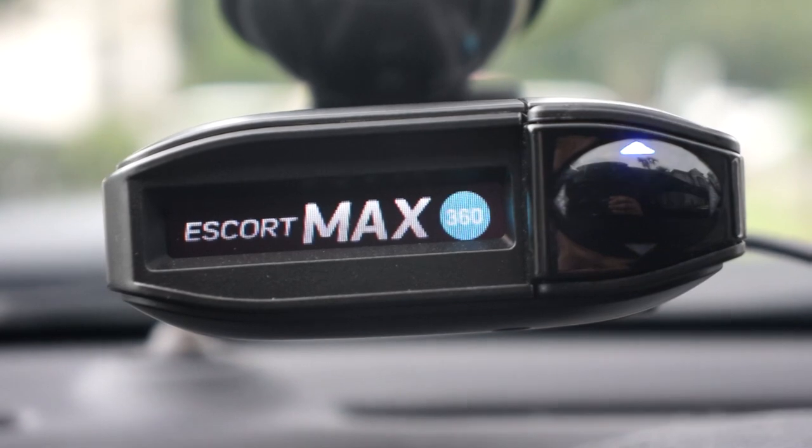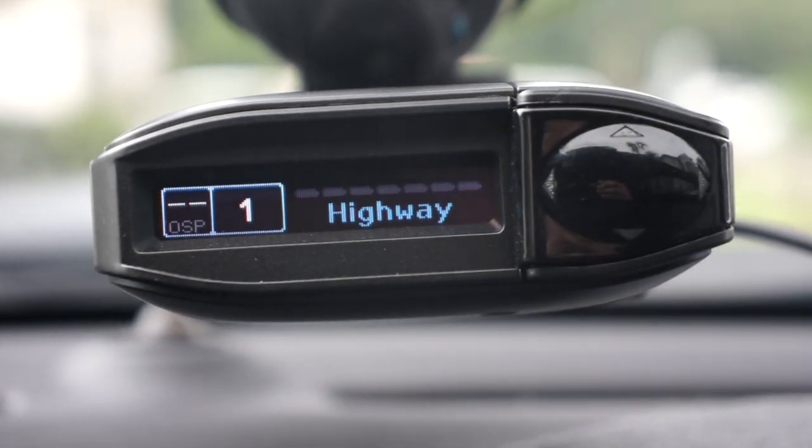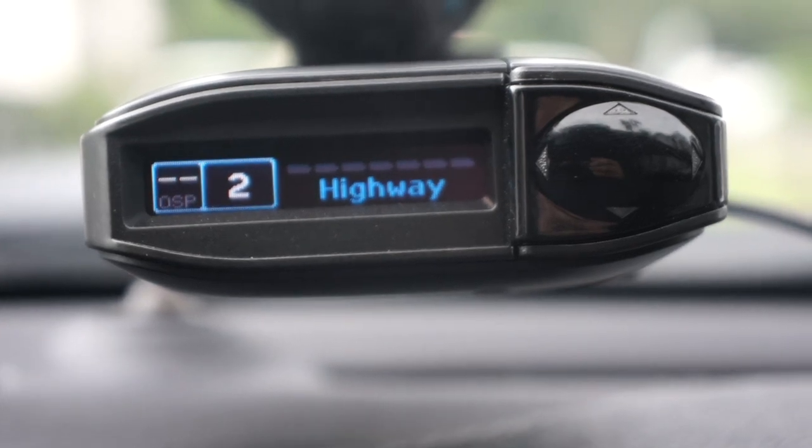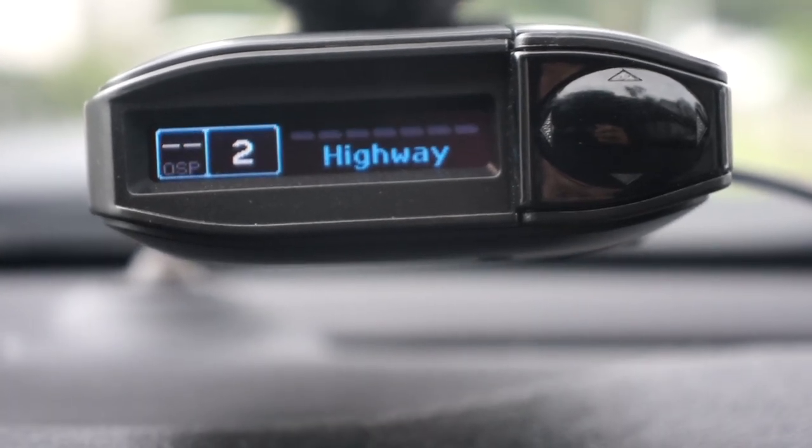The cool thing about the MAX Escort 360 is that on the right-hand side it has directional arrows. Whether you're detecting X band, K band, or KA band, it'll let you know if the signal is in front of you, behind you, to the left of you, or to the right of you.